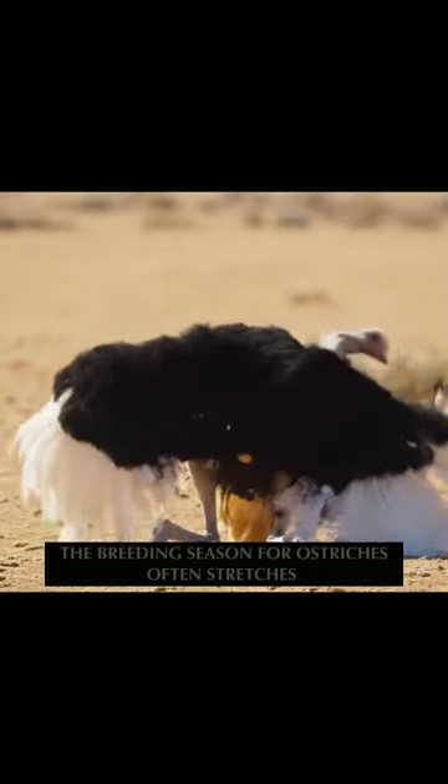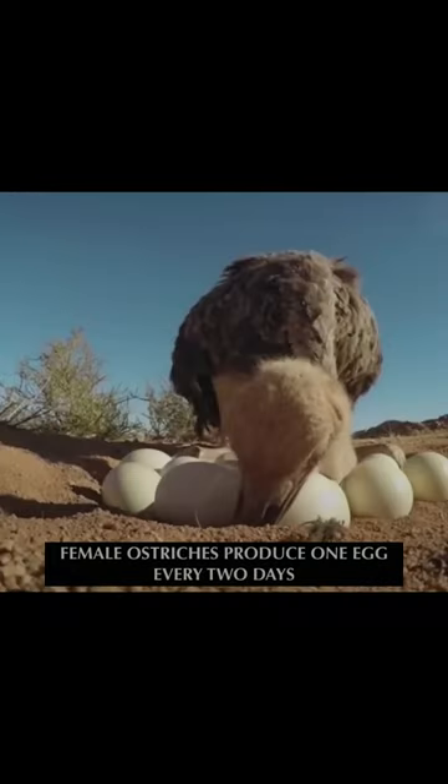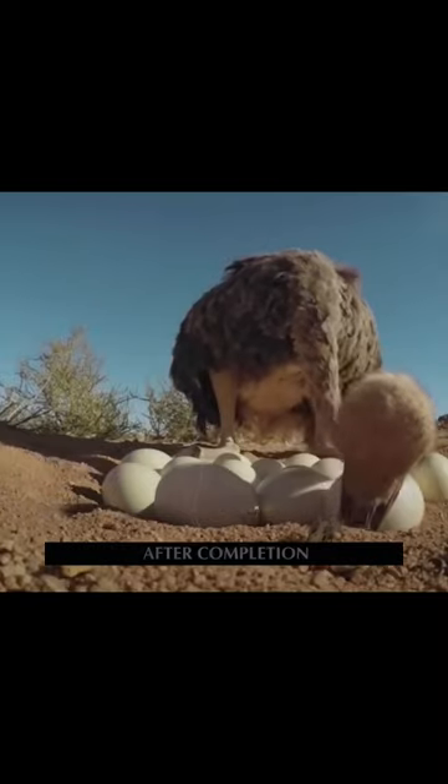The breeding season for ostriches often stretches between March and September. During this time, female ostriches produce one egg every two days. After completion, a single nest may hold up to 60 eggs.